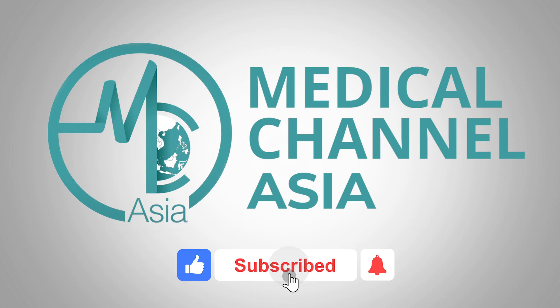Don't forget to like, comment and subscribe for your regular dose of Asian health information.